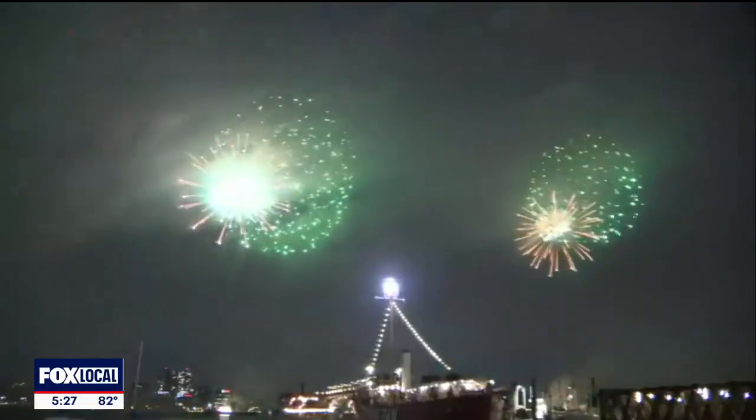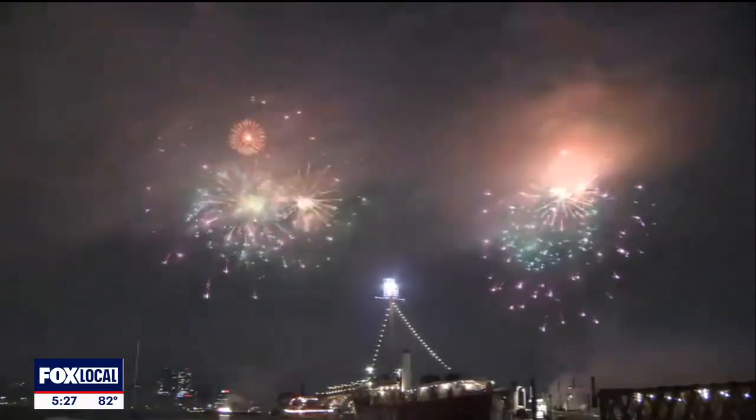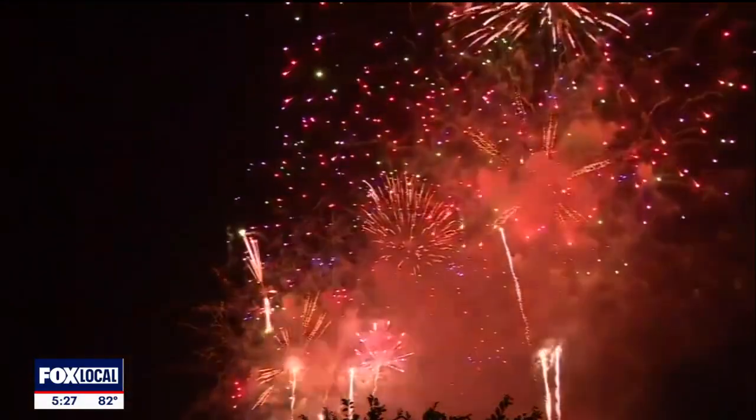Chemistry professor Marcy Towns says the anatomy of a firework is key to its explosion. You have a tube that the charge goes down into, and there's a fuse, and you ignite the fuse. When the fuse burns down, it hits a black powder charge that propels the firework up into the sky.